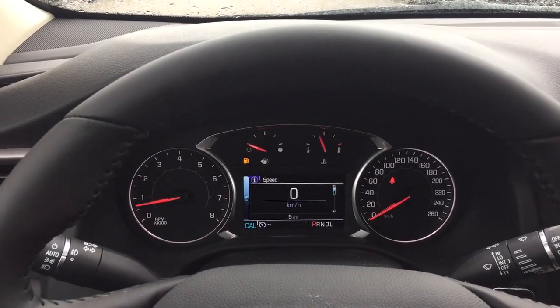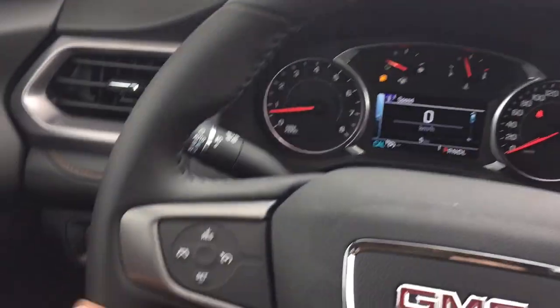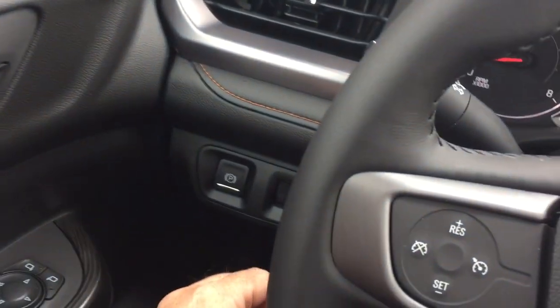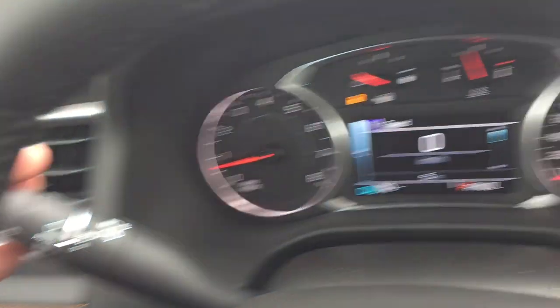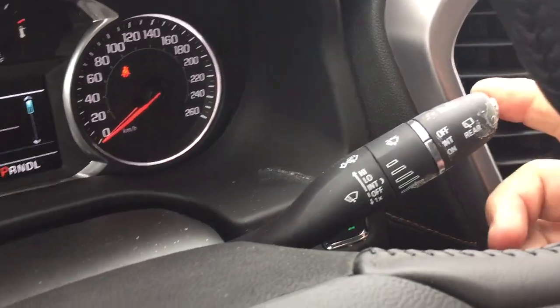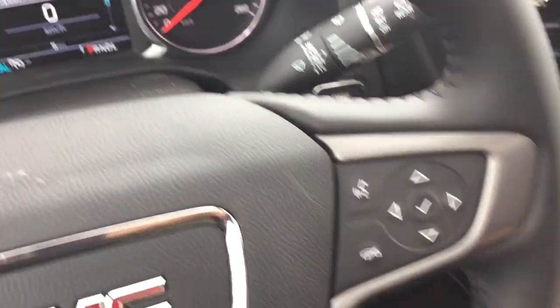On the inside, working our way from left to right, you got that leather-wrapped steering wheel, your cruise control over here, electronic parking brake, headlights and turn signals, and the intermittent wipers including rear wipers over here on the right-hand side.